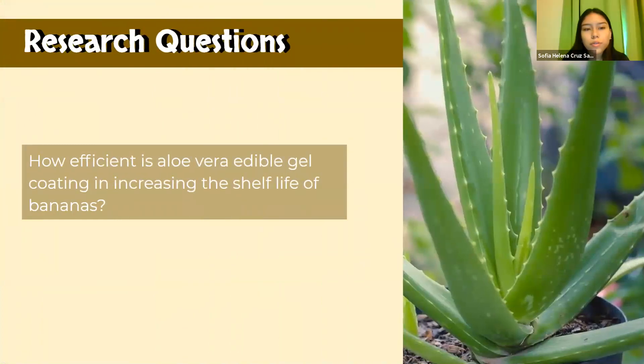For our research question, we did notice when doing our research on other articles using the aloe vera edible gel coating with other fruits such as strawberries, grapes, and tomatoes, that we didn't find a lot on bananas. So therefore, our research question is: how efficient is aloe vera edible gel coating in increasing the shelf life of bananas?